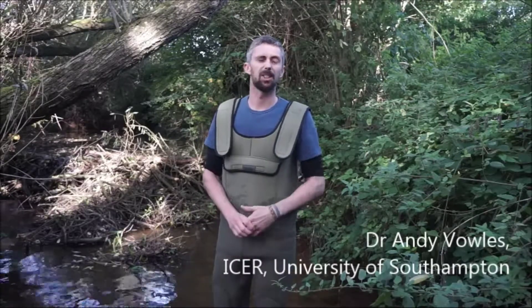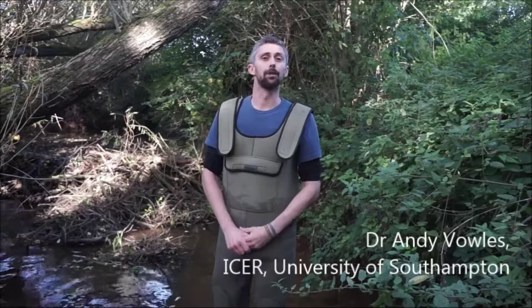The European beaver is one of our native species which became extinct in about the 16th century, really because of us — because we hunted them to extinction, predominantly for their fur.